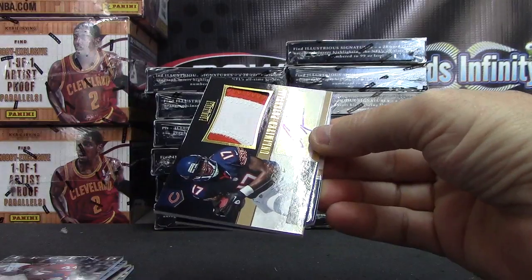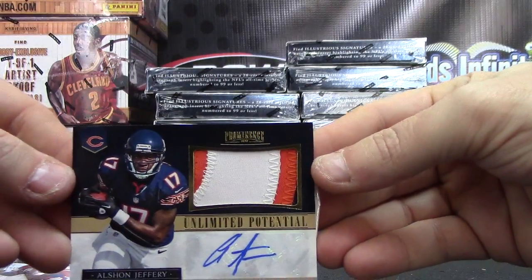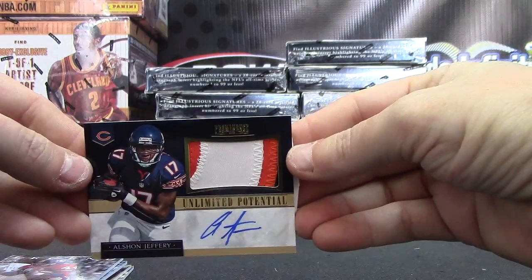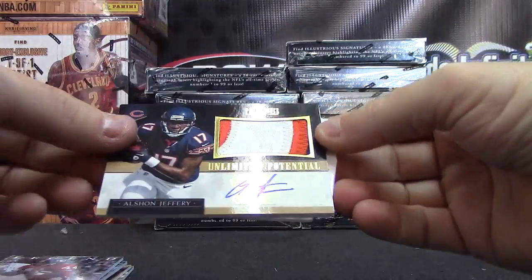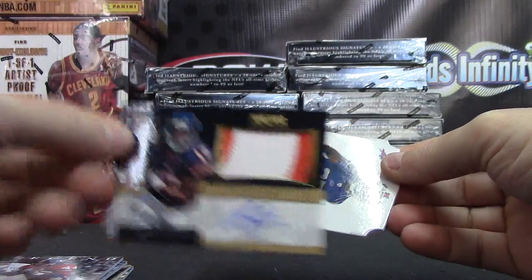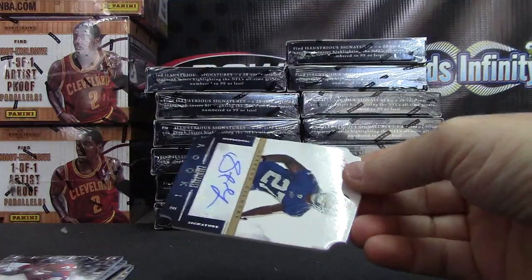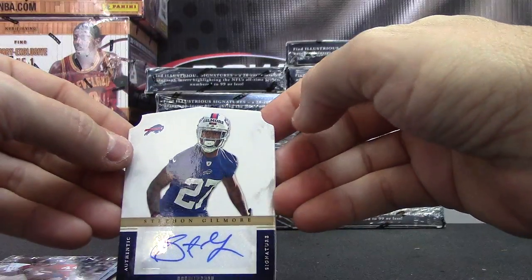Isaiah Pead — letter patch autograph, Isaiah Pead. And a patch autograph — this one's numbered to 140, good-looking card right here — Alshon Jeffrey, the jumbo patch autograph. Limited Potential, that one's numbered eight of only 15, kind of a short print I guess. There we go, number to 15 on that one.